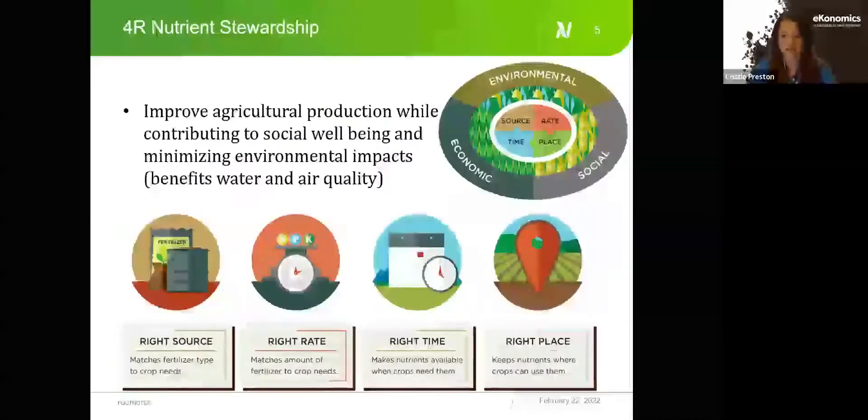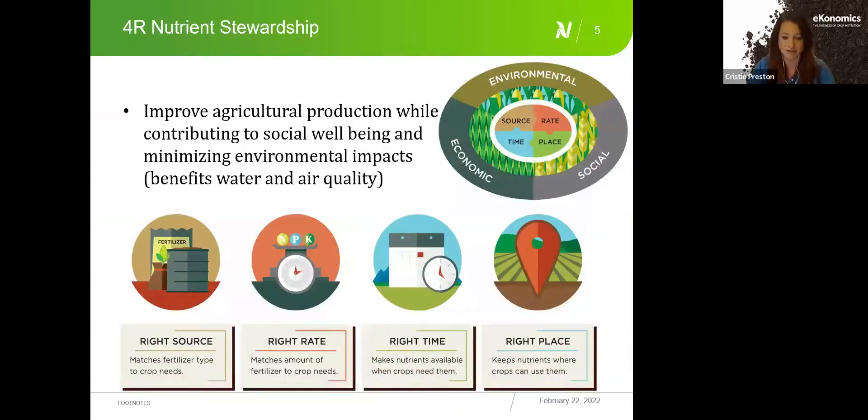We're also familiar with the concept of the Four R's: the right source, the right rate, the right time, and the right place. Starter fertilizer fits this framework because you're applying fertilizer closer to the plant, increasing uptake, and applying it as the crop is actively growing — the right time. We still need to determine the right source, whether liquid or granular, and the right rate. This approach also protects the environment by reducing fertilizer losses when nutrients are taken up by the actively growing plant.